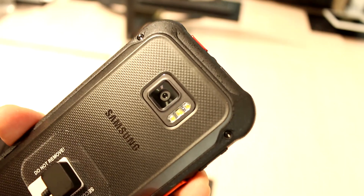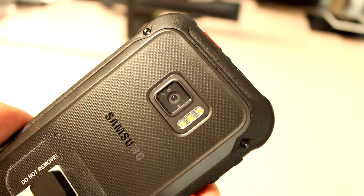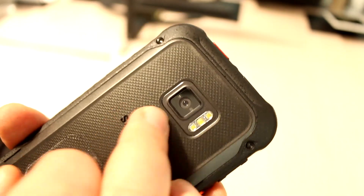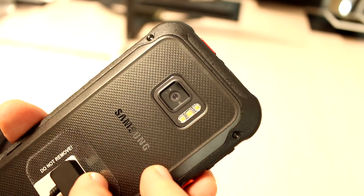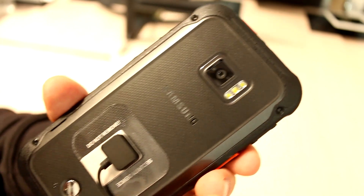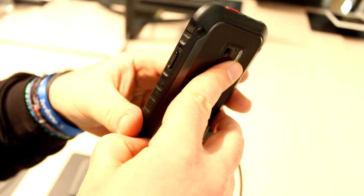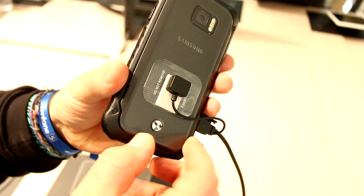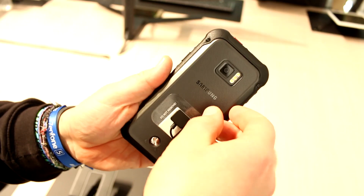Moving over to the back — this is where it gets really interesting. This is a triple LED flash that is supposed to deliver as much light as possible even in very dark situations, plus there is a 12-megapixel sensor back here like on the Galaxy S7, with an f/1.7 aperture. This back cover also pops off, so let me try to get it off without setting off the alarm here at the booth — you basically just work your way around it, pretty much like on the Galaxy S7 Active.